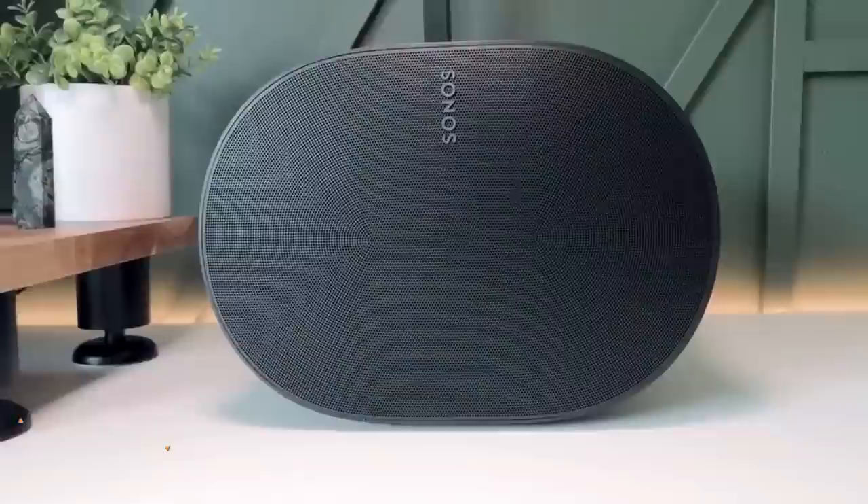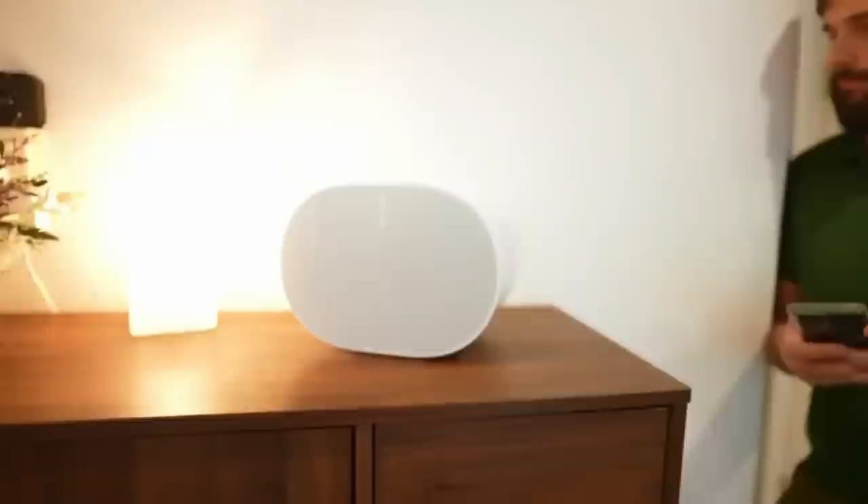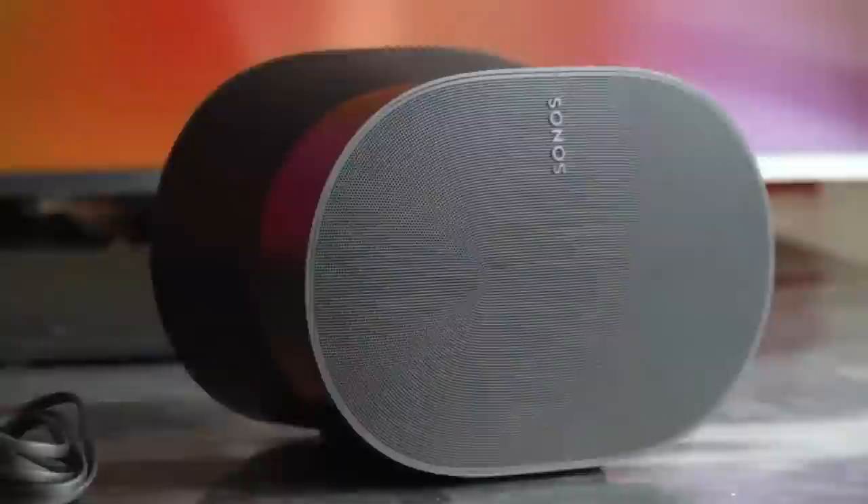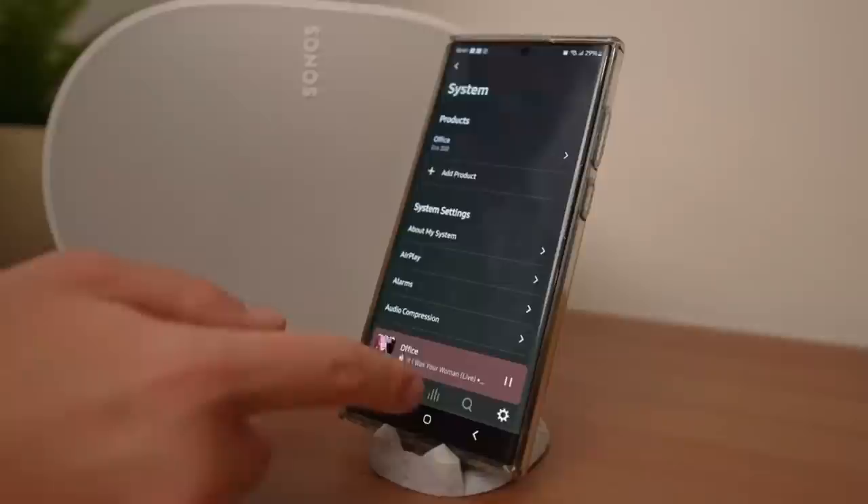The Sonos Aera 300 is a compact and portable smart speaker that delivers powerful and immersive sound, perfect for anyone who wants to enjoy high-quality audio on the go. Whether you're at home, in the office, or on vacation, the device features a sleek and modern design that's both stylish and functional. It connects to your Wi-Fi network so you can stream music, podcasts, audiobooks, and more from your favorite services like Spotify, Apple Music, and Amazon Music.